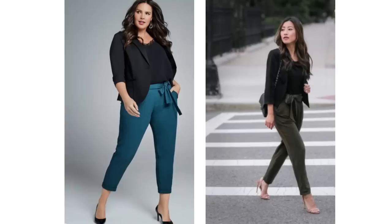Black blazers are so versatile and they can polish up any look. A lovely spring look with a black blazer is with a cami top and some paper bag or tie waist style trousers. It's a look that could be worn with heels or flats and has a feminine feel to it.